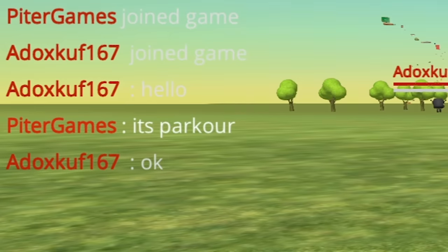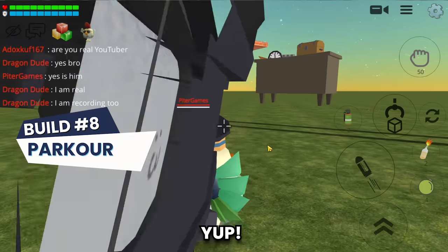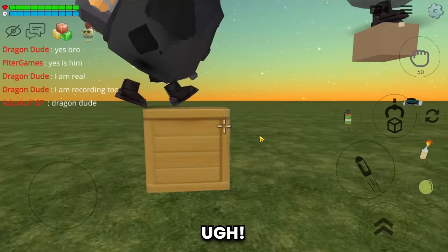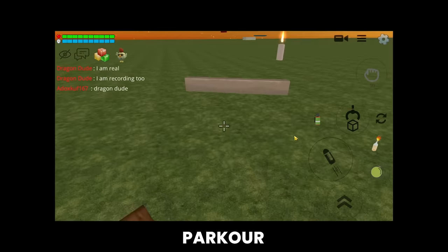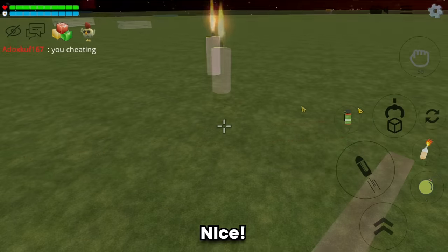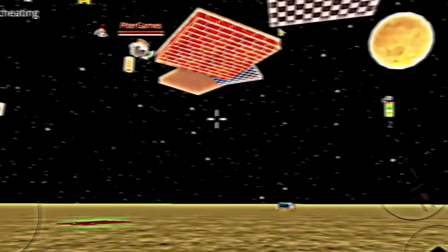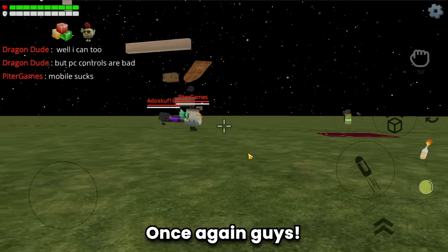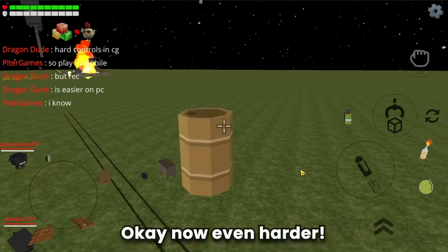Build number eight - oh, a parkour! Yup, let's try it. Nice! It's hard. Once again, guys. Okay, now even harder.